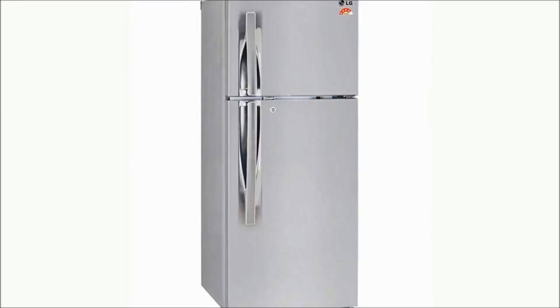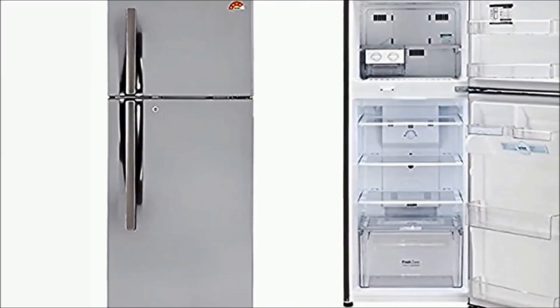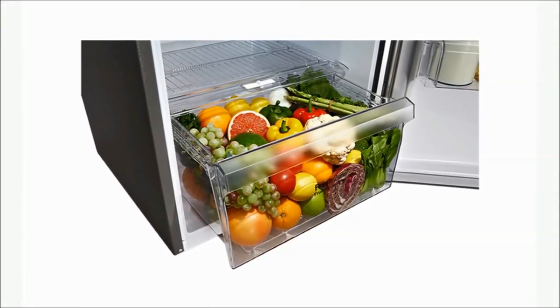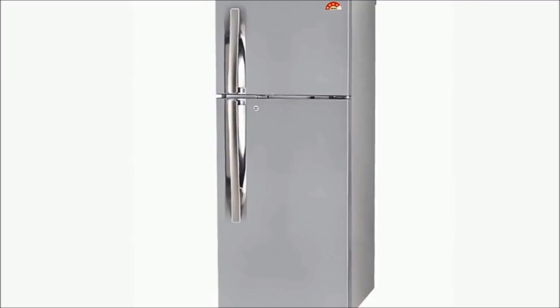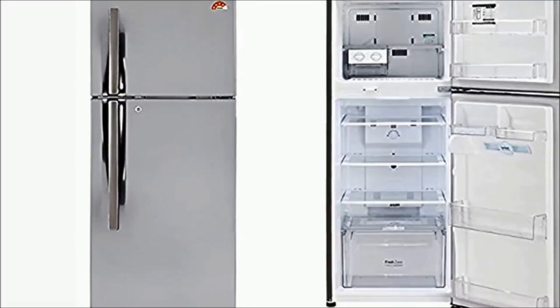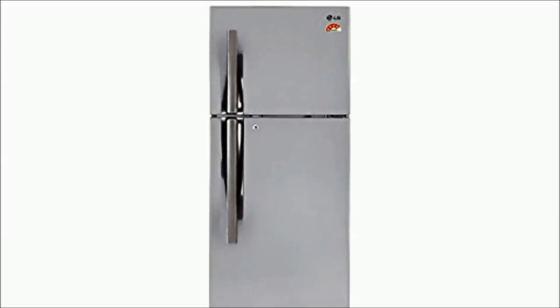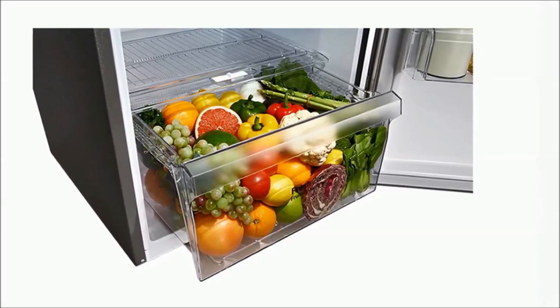Number 1: LG GL-i292RPZL Frost Free Double Door Refrigerator — Rupees 24,000. 260 litres capacity, 4 Star energy rating. Warranty: 1 year comprehensive on refrigerator, 9 years on the Smart Inverter Compressor from LG. Cooling type: Frost Free Double Door. Shelf type: Toughened Glass.